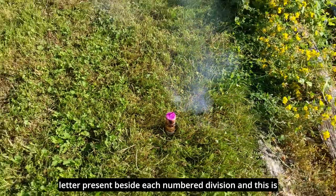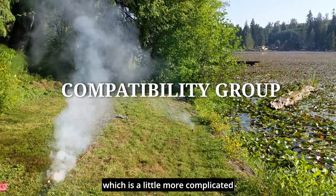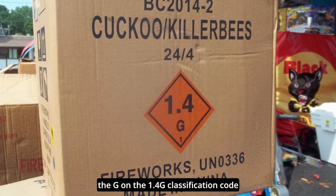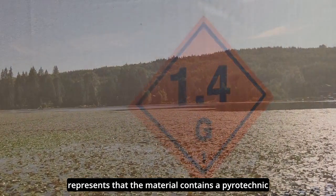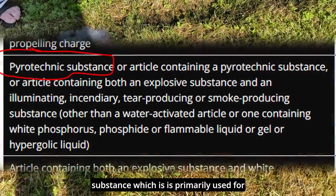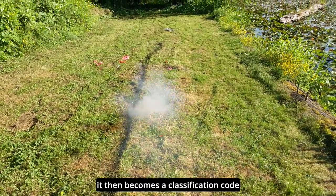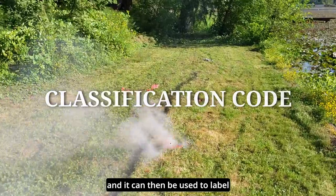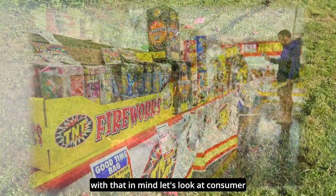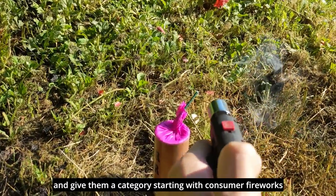There is additionally a letter present beside each numbered division, known as the compatibility group, which is a little more complicated. For instance, the G on the 1.4G classification code represents that the material contains a pyrotechnic substance, which is primarily used for fireworks in general. When the division and compatibility group are combined, it becomes a classification code, and it can then be used to label material and await DOT approval. With that in mind, let's look at consumer fireworks, professional fireworks, and TNT, and give them a category.